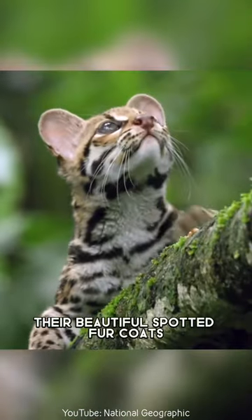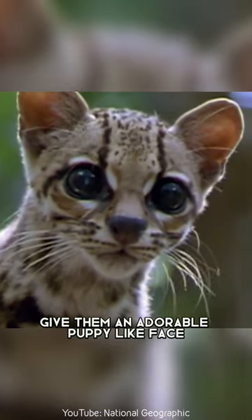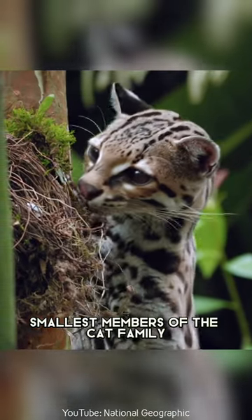Their beautiful spotted fur coats make them look like miniature leopards, and their large eyes give them an adorable puppy-like face. Weighing in at only four to five kilograms, the Margay is one of the smallest members of the cat family.